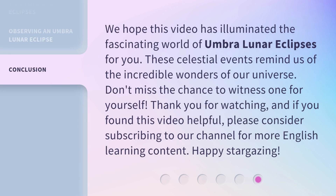We hope this video has illuminated the fascinating world of Umbra Lunar Eclipses for you. These celestial events remind us of the incredible wonders of our universe. Don't miss the chance to witness one for yourself. Thank you for watching, and if you found this video helpful, please consider subscribing to our channel for more English learning content. Happy stargazing!